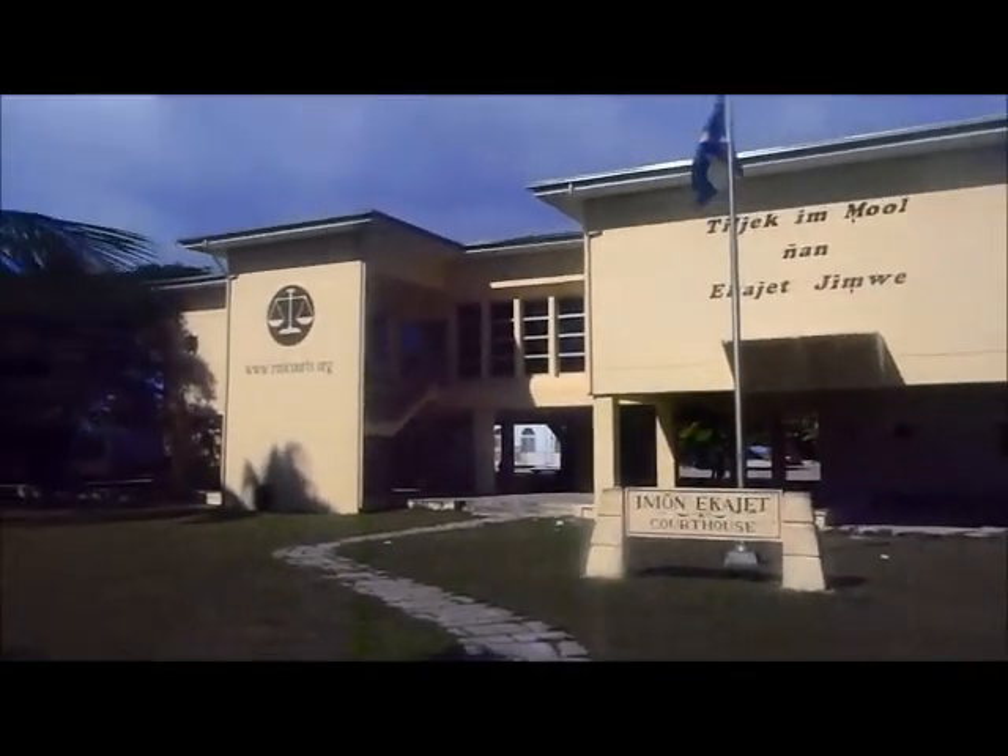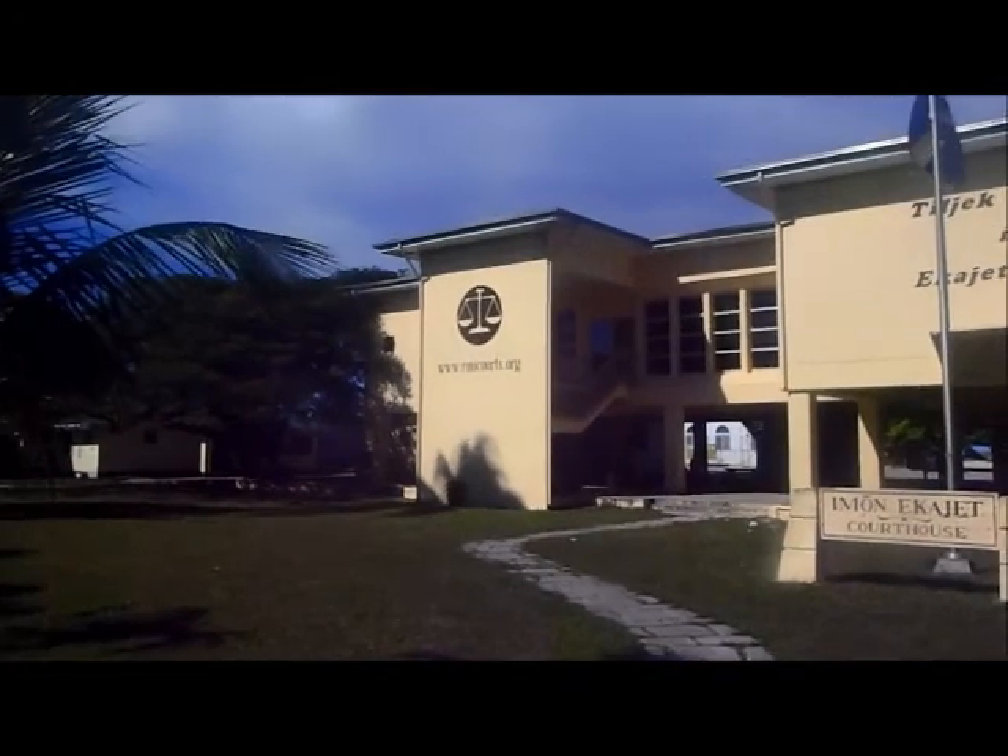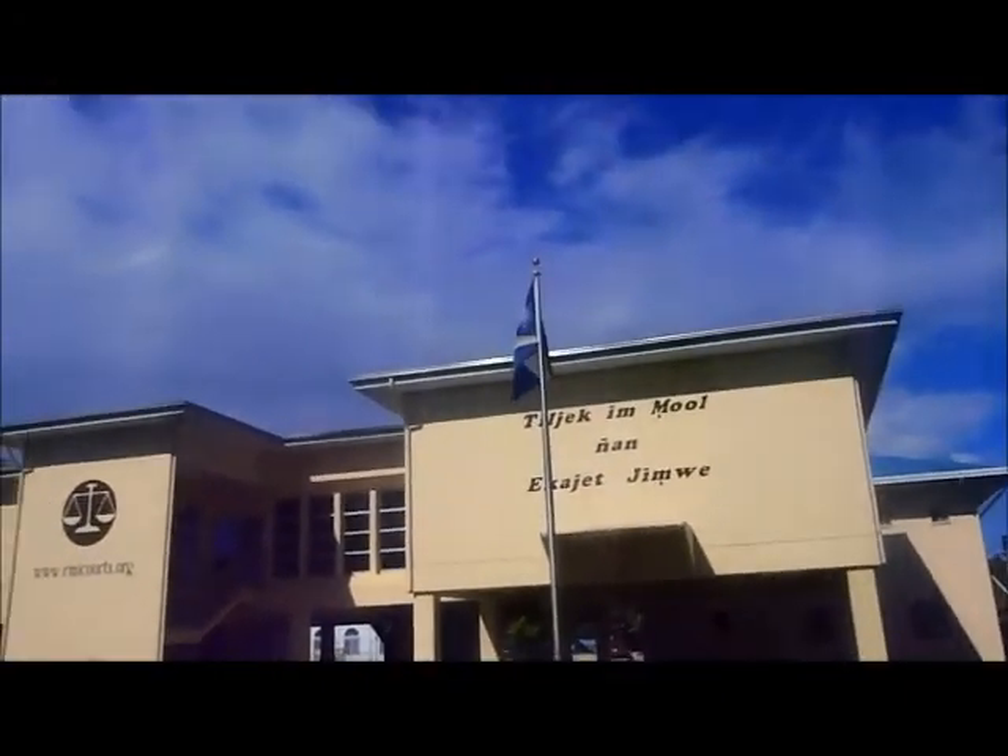This is the Maduro Courthouse here. The RMICourts.org means Republic of Marshall Islands, and there's the flag up there.